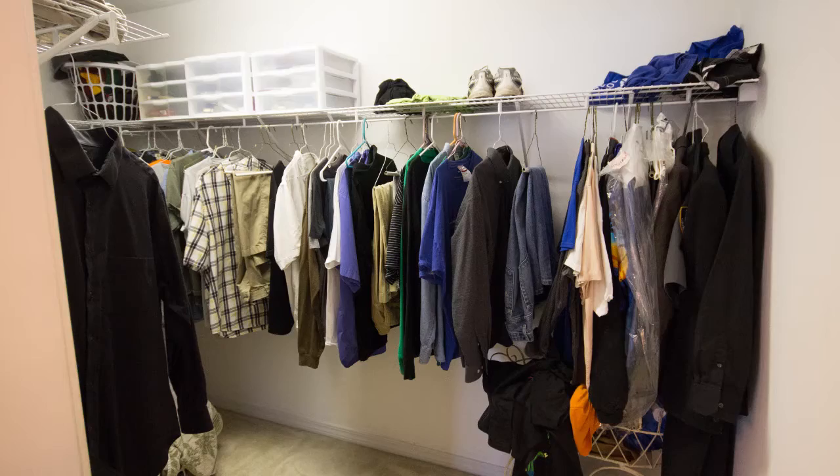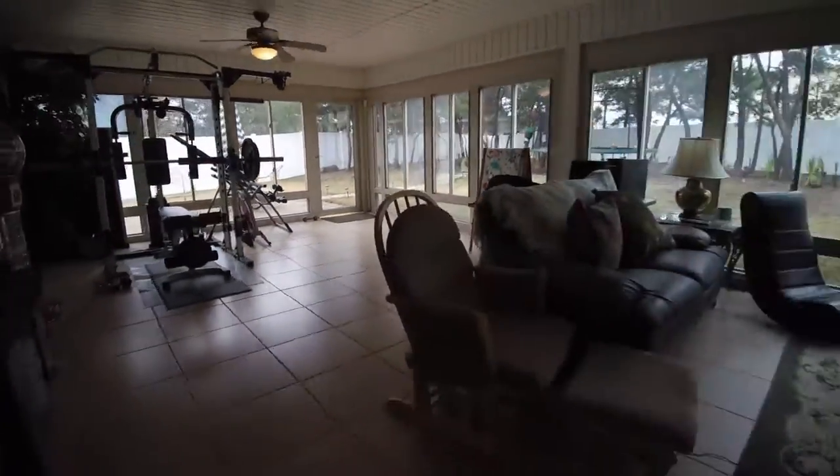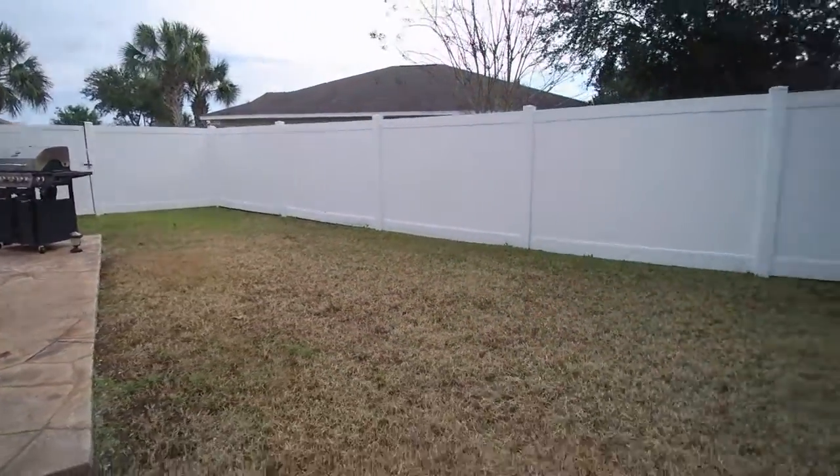My favorite room is the large enclosed family room that has solid windows looking out into the backyard. The backyard area is large enough to accommodate a pool if so desired.